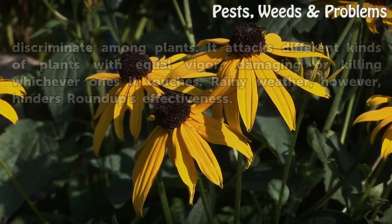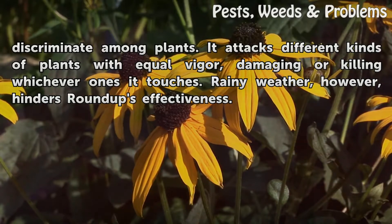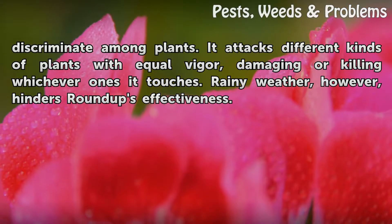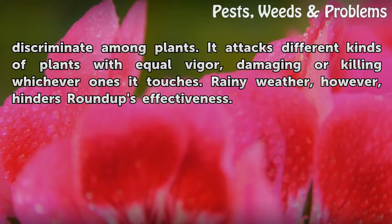As a non-selective herbicide, Roundup doesn't discriminate among plants. It attacks different kinds of plants with equal vigor, damaging or killing whichever ones it touches. Rainy weather, however, hinders Roundup's effectiveness.